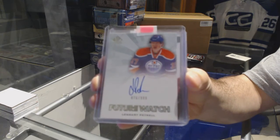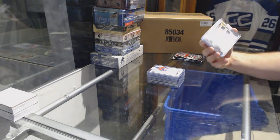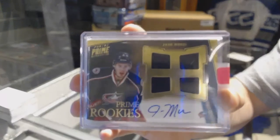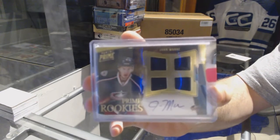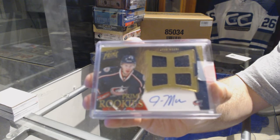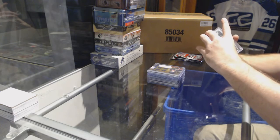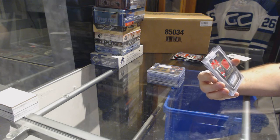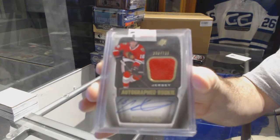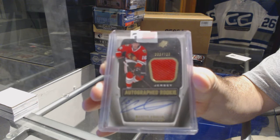Future watch auto. For the Blue Jackets, prime quad rookie jersey auto, John Moore. For the Chicago Blackhawks, SBX rookie jersey auto to 799, Marcus Krueger.